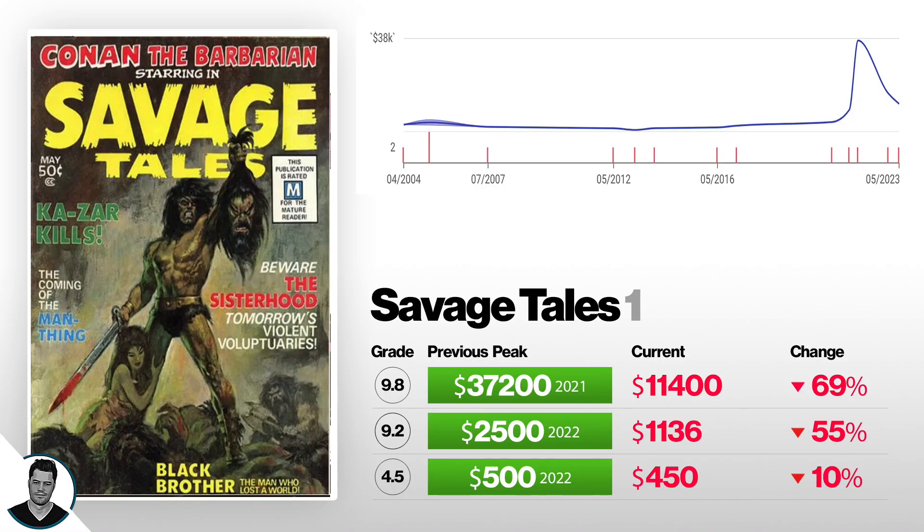Next we've got Savage Tales number one, first appearance of Man-Thing. A 4.5 is down only 10% from $500 to $450, peaked in 2022. A 9.2 is down 55% from $2,500 to $1,136. And a 9.8 is down 69% from $37,000 to now selling for $11,500.